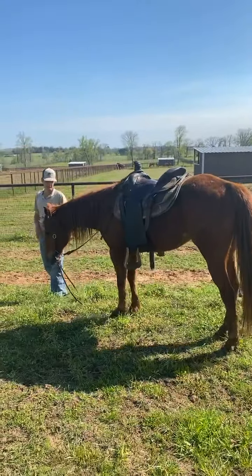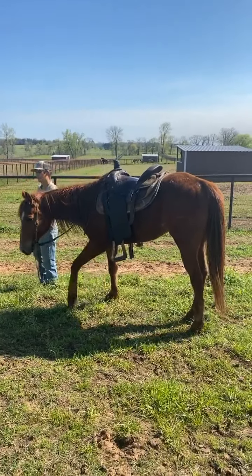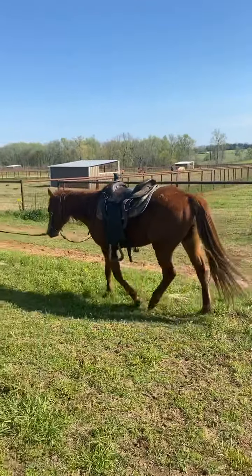Super nice horse, super good manners. Would really work if you have young kids you want to lead around on him. Nice horse. All right, on to the next one!